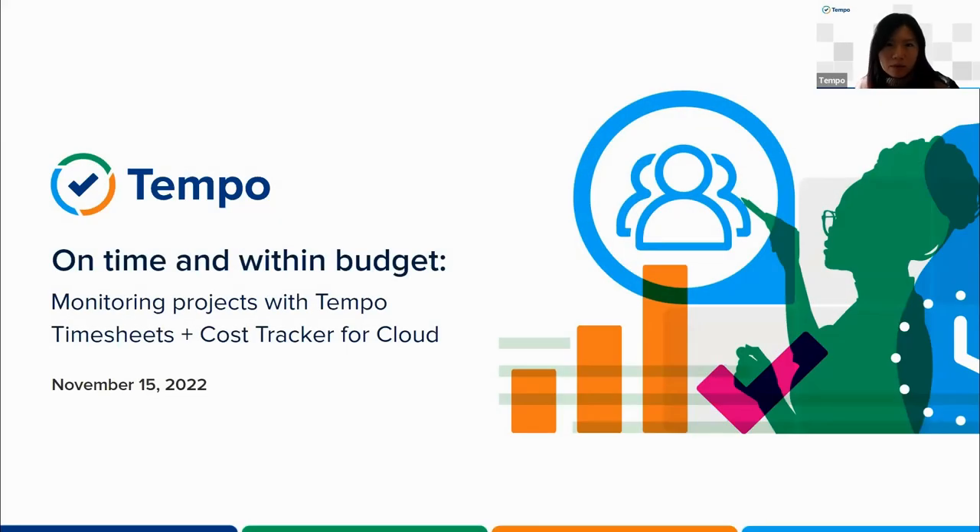Hello everyone and welcome to this webinar. My name is Amy, I'm the Events Manager here at Temple. Today we are going to show you how Timesheets plus Cost Tracker can provide timely project updates and actionable data for better project decisions. With that, let's get started.